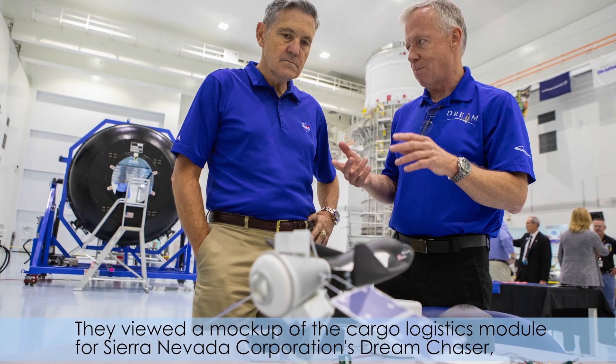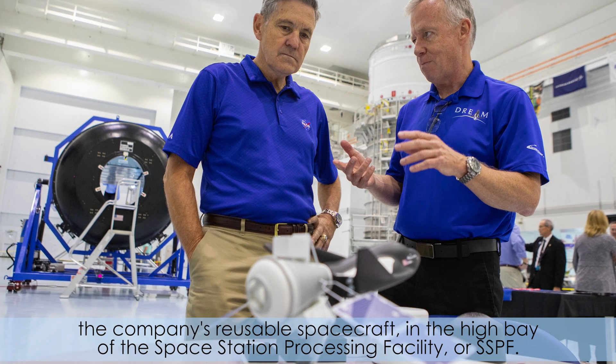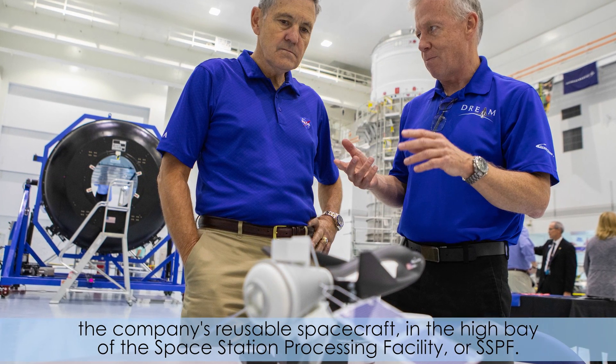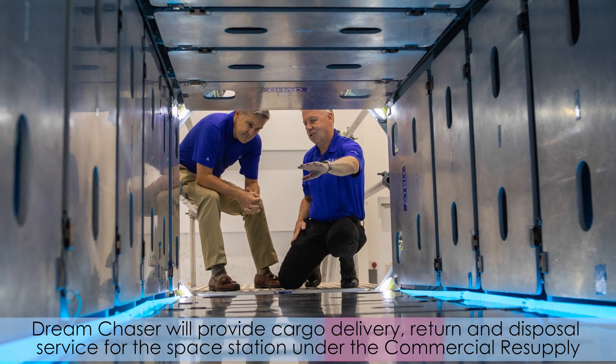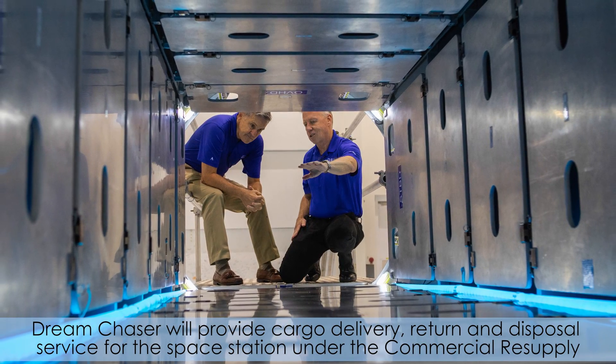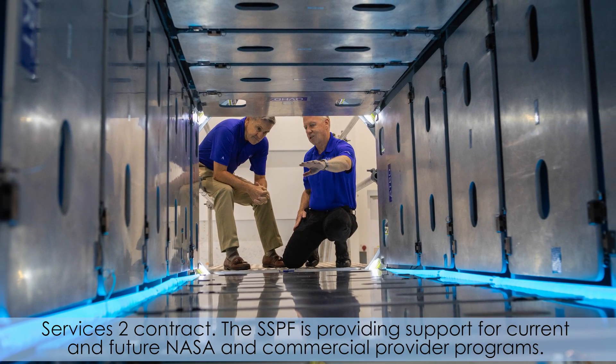They viewed a mock-up of the cargo logistics module for Sierra Nevada Corporation's Dream Chaser, the company's reusable spacecraft, in the hallway of the Space Station Processing Facility, or SSPF. Dream Chaser will provide cargo delivery, return, and disposal service for the Space Station under the Commercial Resupply Services 2 contract.